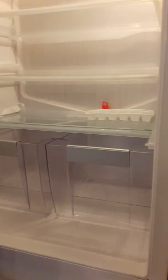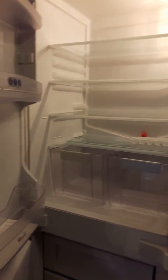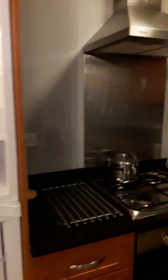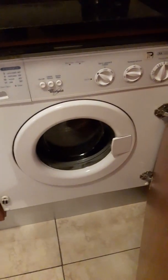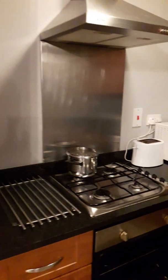As you can see, everything is nice and clean. Let's open up the fridge freezer. Dishwasher. Washing machine. Kettle. Toaster. And some cutlery.